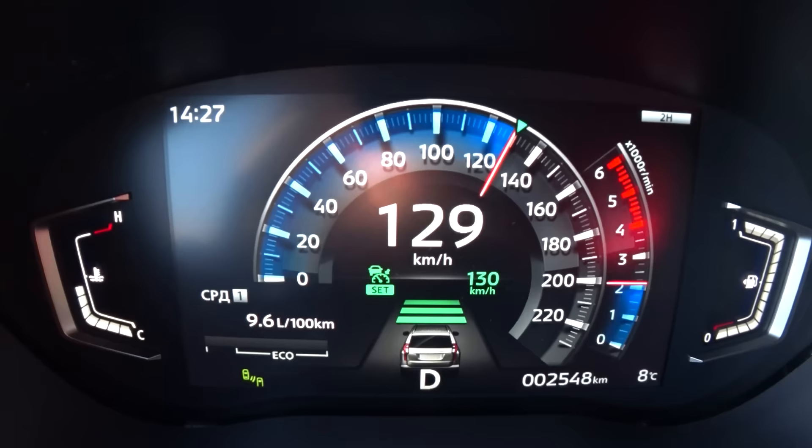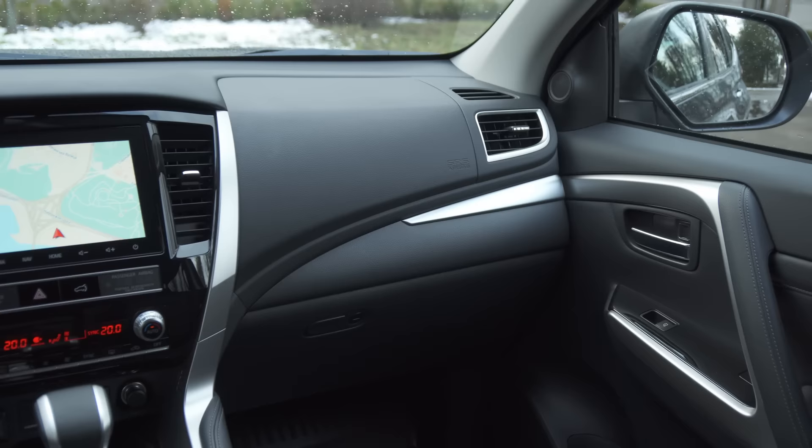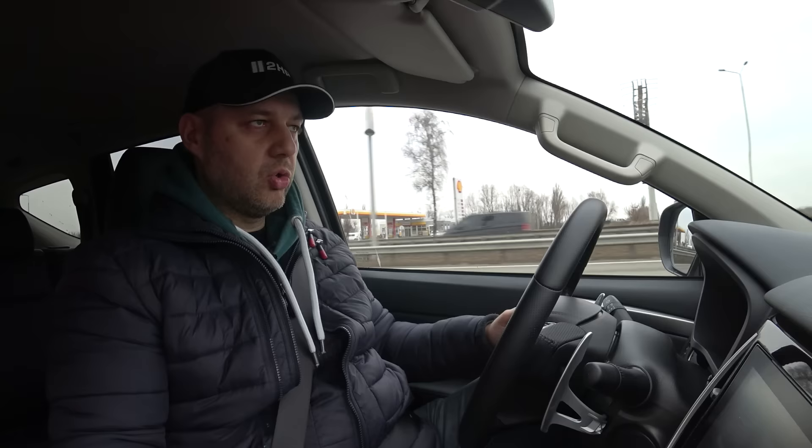I can say the same about the new multimedia system — it's not as innovative as the dashboard, but it's much better than before. On the other hand, I can't find any physical button to adjust the volume, which is really inconvenient. You have to push an electrical button, which is irritating. There are physical buttons on the steering wheel, but I have to go through the system just to turn the sound up. It doesn't work any other way and I don't like it at all.